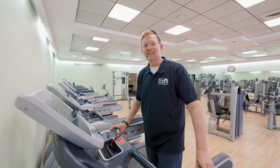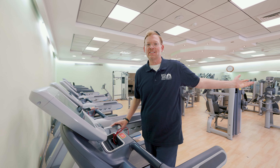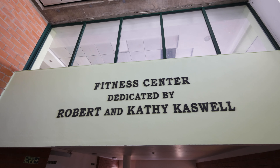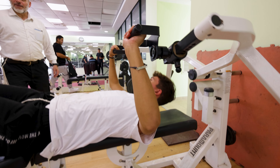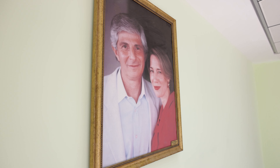Welcome to the Caswell Fitness Center. As you can see, your boys have the best state-of-the-art equipment right here. It helps them build their self-confidence and their self-esteem. As the Caswells always say: sound body, sound mind.